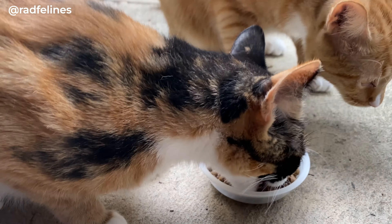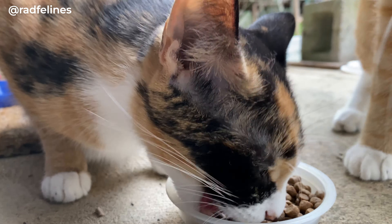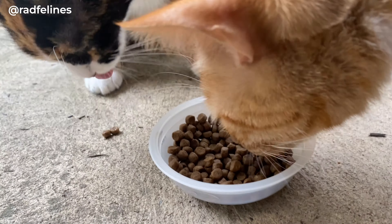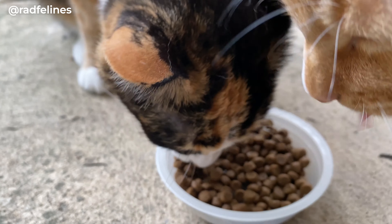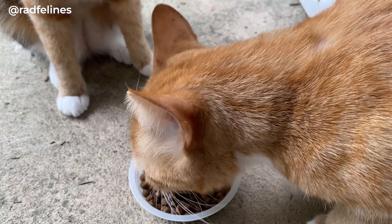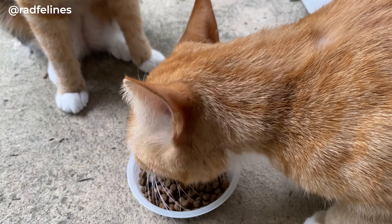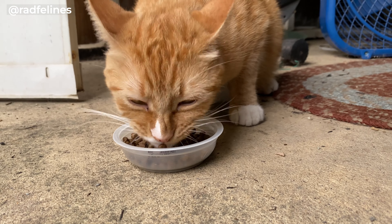These are my indoor cats and this is the first time they're trying it. They seem to like it. This is supposed to be high-protein and low-carb. With these guys, you usually know quickly if they like it or not. This one, for example, doesn't even want most lickables that I get, but seems to like this.